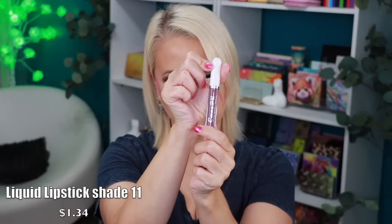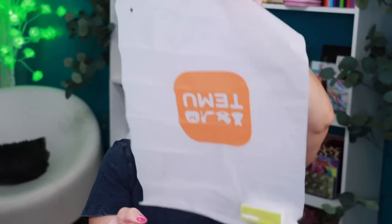Next is the Camma Doll liquid matte lipstick — let me open this up. This one is in shade 11. Here's what it looks like — a little doe-foot applicator. This is a beautiful color and it's a matte liquid lipstick. I love that.